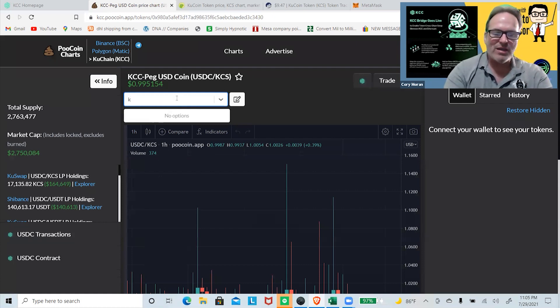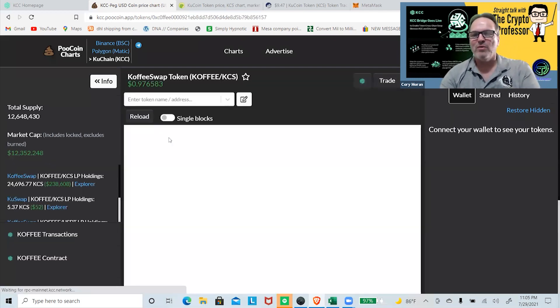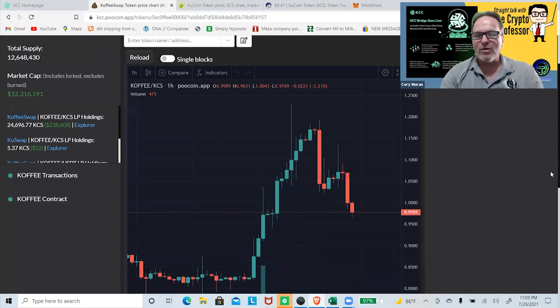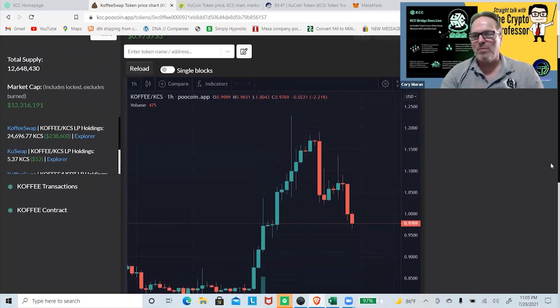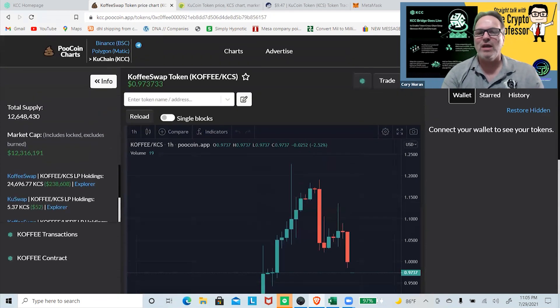There is CoffeeSwap, which is the swapping mechanism in place for this chain — we'll probably be doing a video on this. It has a market cap of about 12 million dollars. The assumption is that this may end up being the PancakeSwap or the Uniswap of this chain, so if this chain begins to take off, CoffeeSwap would have a pretty good chance of doing well too.